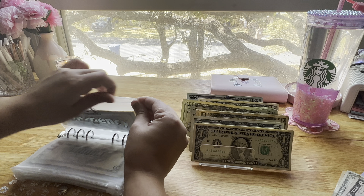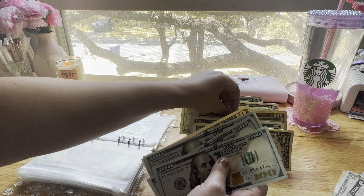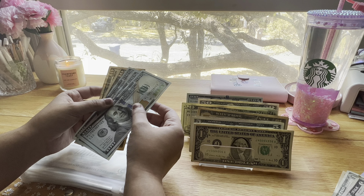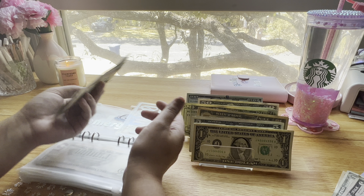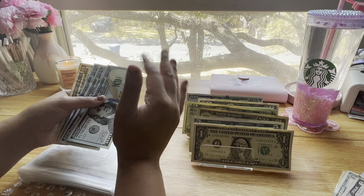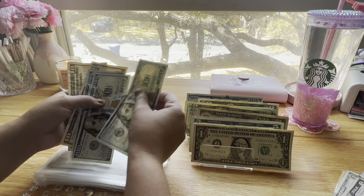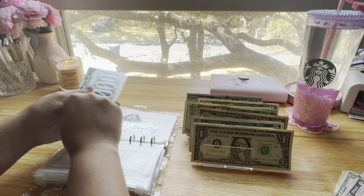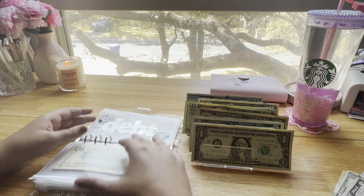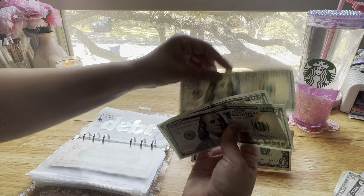Emergency is going to get $10. This check's a little smaller than normal, so I'm still able to stuff my sinking funds pretty well, but my savings challenges aren't getting as much as they normally do — which is totally fine. I always like to stuff my high priority sinking funds, and emergency is definitely one of those. Emergency currently has $1,100, $200, $310, $20. Debt is getting $350: $100, $200, $350.